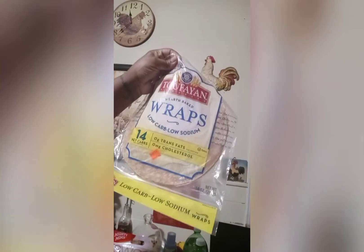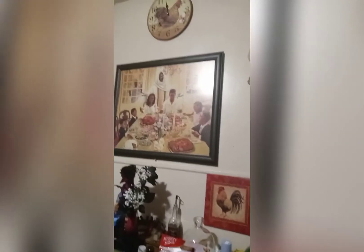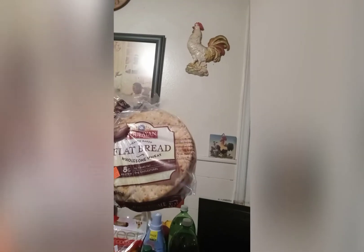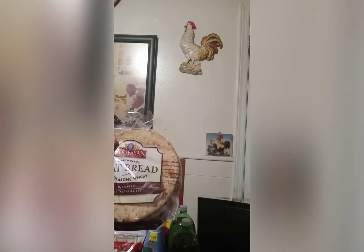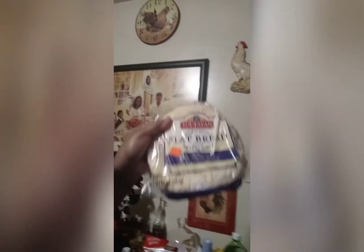Here I have my healthy wraps — low carb, low sodium, 14 net carbs. These are healthy wheat wraps, $1.99. Then these right here are whole wheat bagels. I think they were $2.29. Then I have the flatbreads — this one was whole wheat, $1.59, and you get four of those in there. Then I have the flatbread hearty white, also $1.59.